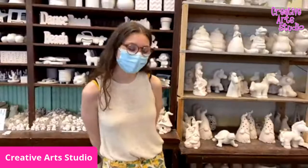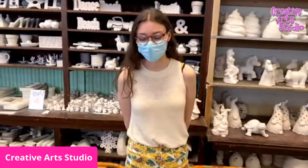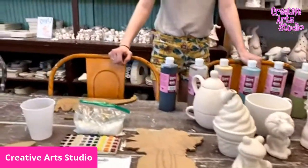Hi guys, it's Georgie here with Creative Arts Studio. Today we are here to talk about our pottery to go kit. Due to COVID, we are doing pottery to go.